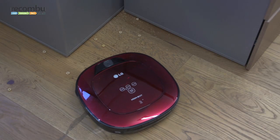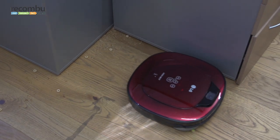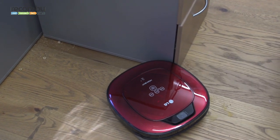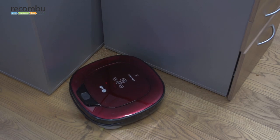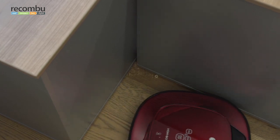Corners. First into our right-angle challenge is LG's Cherry Red Hombot. It's got the square edges to fit the corners, but how deep can it go? It's having trouble finding a way in — it's hesitant, it doesn't want to get too close — and it walks away leaving more than a few crumbs.